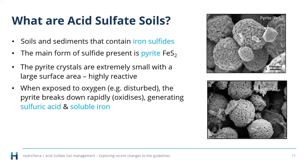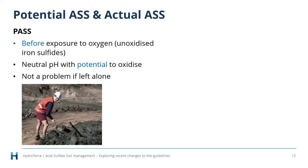When these soils are disturbed — either by physically excavating the soil or by lowering the water table — the pyrite breaks down rapidly through oxidation and we generate sulfuric acid and lots of soluble iron. Potential acid sulfate soils are those where the iron sulfides are unoxidized, sitting at neutral pH, quite happy if left alone. If you stood under a mangrove right now, you'd be standing on potential acid sulfate soils — everything is fine if you leave it alone.